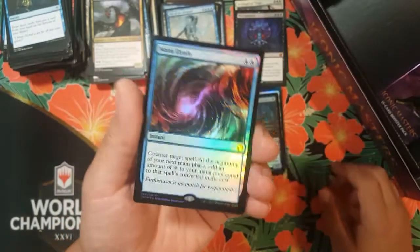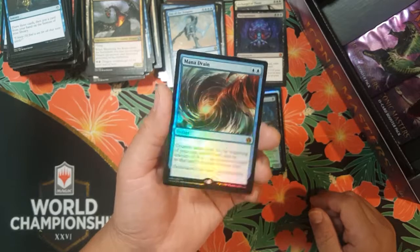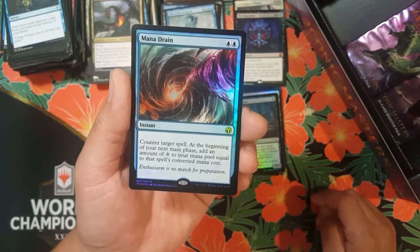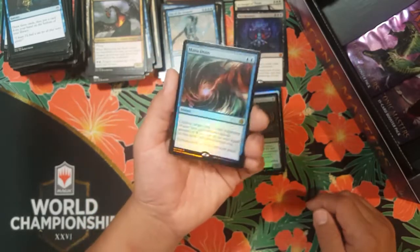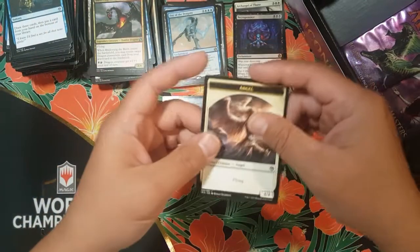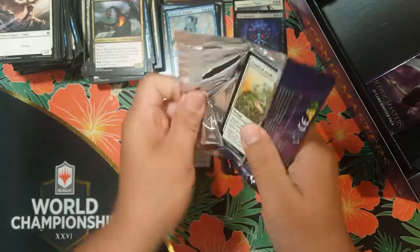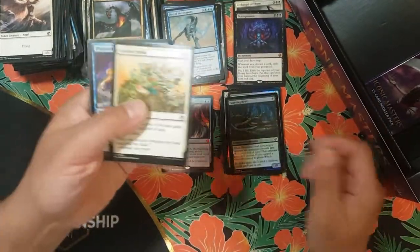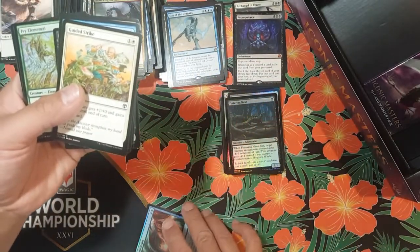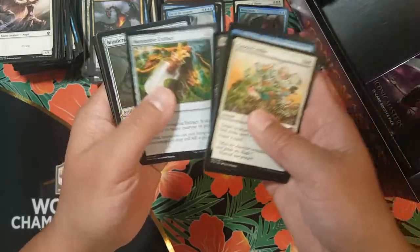Oh my god! What?! We're down to two packs left — what an epic hit, all caught on camera! It's Mana Drain! Two blue, instant — counter target spell. At the beginning of your next main phase, add an amount of colorless to your mana pool equal to that spell's converted mana cost. Yes! Look at that foil! Oh my gosh — thank you so much! That is epic! I am so glad I cracked it on this channel for you guys today. I was giving up hope, I'll be honest. But here it is!